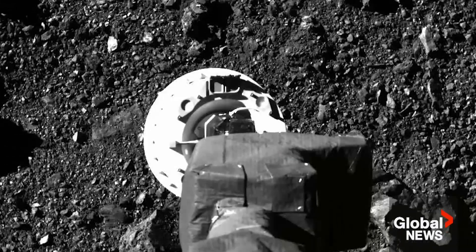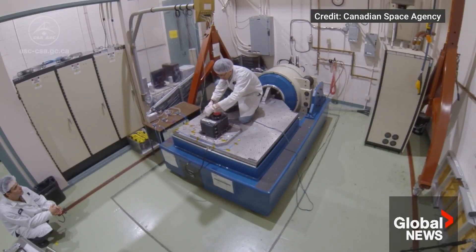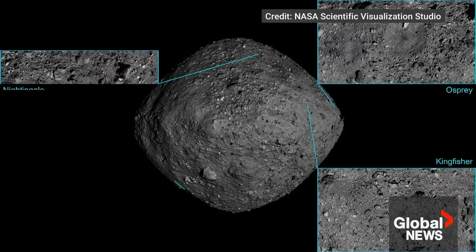Canada was instrumental in selecting the sample being brought to Earth, using the OSIRIS-REx laser altimeter. Our researchers created a model that helps scientists determine the conditions on Bennu's surface and pinpoint the best location for a sample — where is the best sample to get from a scientific point of view?